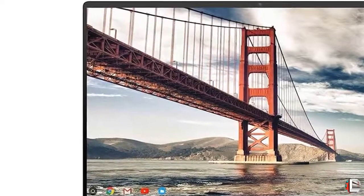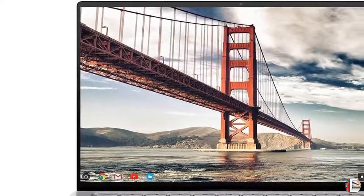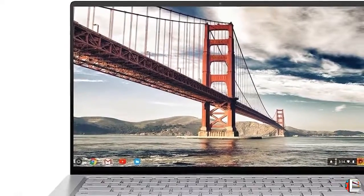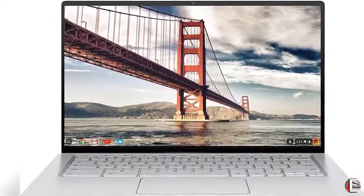Feature 5: Chromebook runs on Chrome OS, an operating system by Google that is built for the way we live today. It comes with built-in virus protection, updates automatically, boots up in seconds, and continues to stay fast over time.